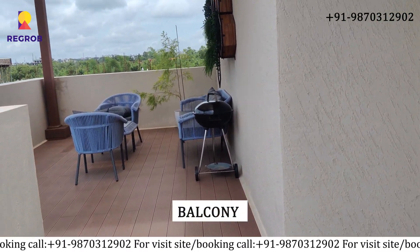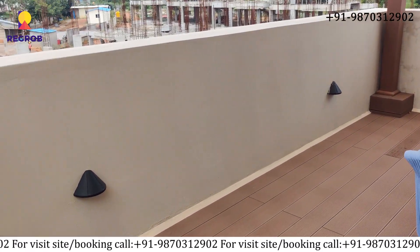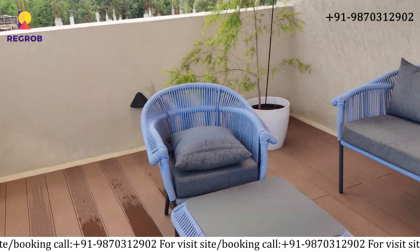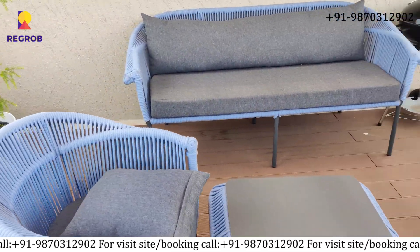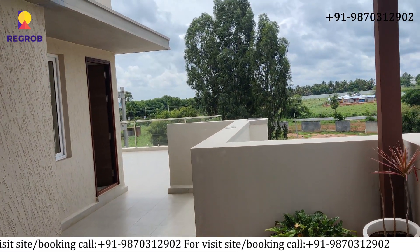Last but not the least, here is our balcony view from the top. If you have any questions or would like to experience it in person, please call our property experts at the number given below in the description.